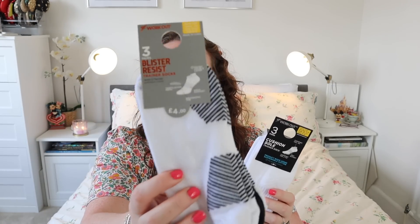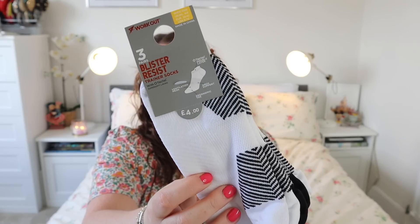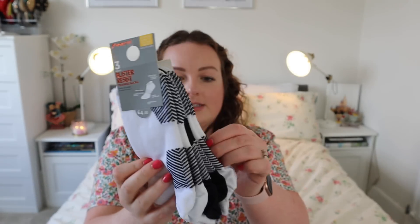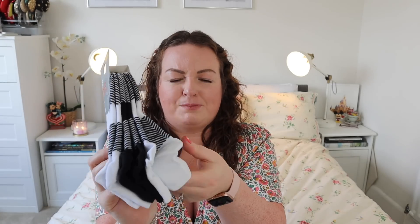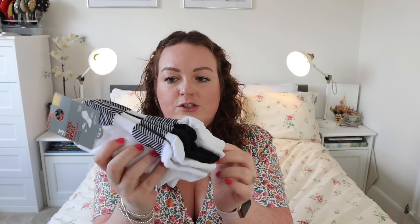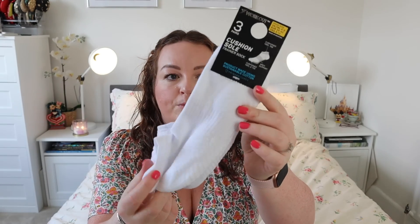These are boring but I needed some more socks. I got the blister resist trainer socks — great for running, working out and the gym. £4 for a pack of three. The blister resist feature is basically a double layer. I used to spend so much on socks like this from proper gym shops but Primark sell them and they are great. I also got some normal cushion sole trainer socks for my normal trainers — £3 for a pack of three.